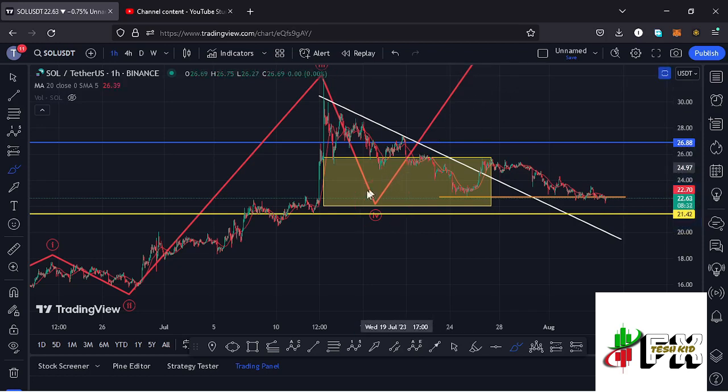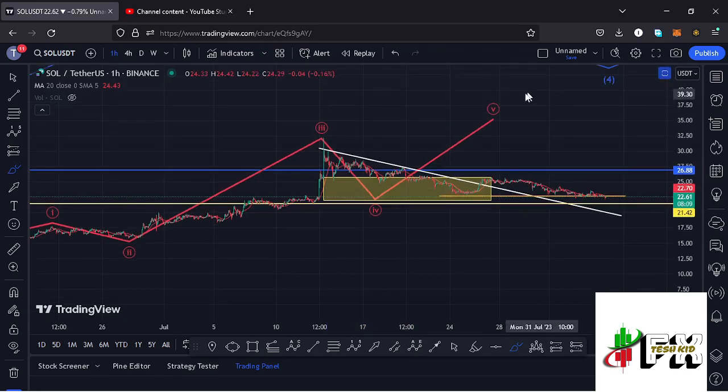This move has now fully maximized the minimum retracement areas for Wave 4, highlighted on the charts using the yellow target area. There are high chances that we have a low in place for Wave 4, and soon we are going to see a reaction off that target area and start gearing up impulsively in the formation of Wave 5.